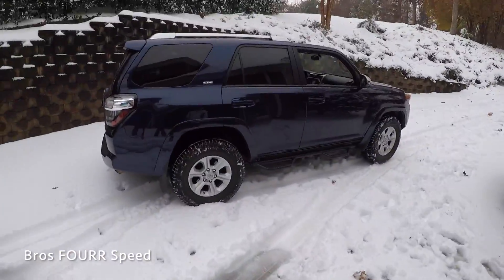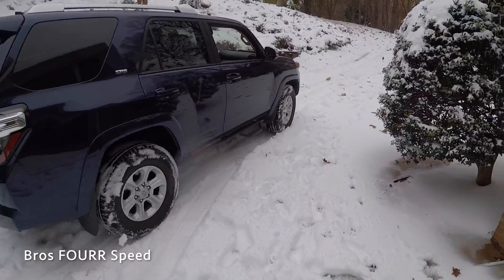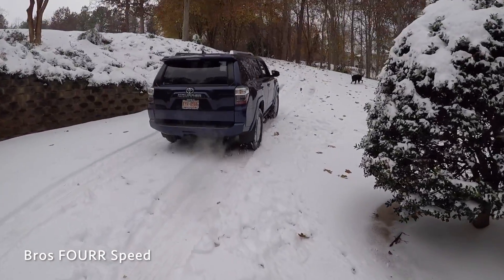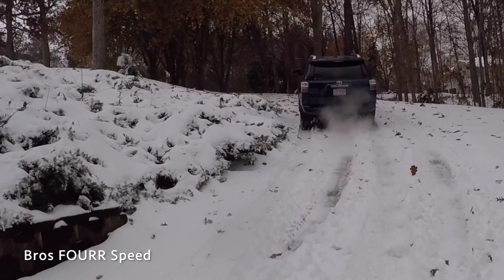Alright guys, quick change of plans. Got my snowboard gear on. We're going to see if the 4Runner can make it up. Not bad.